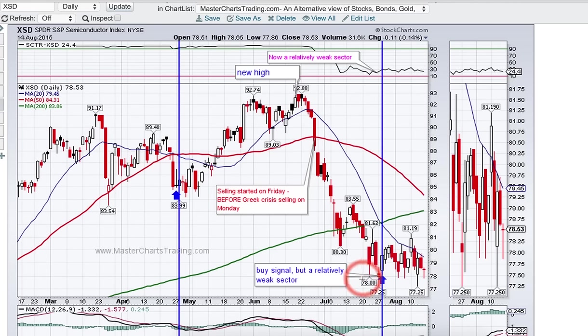We came down to the 78 area and held support. The selling tails out of the bottoms of the candlesticks indicate that prices are being rejected at lower levels and that buyers are stepping in. We had a buy signal around the 28th of August, so we still have a position open in XSD. I think we're firming here, and unless we completely collapse, we may see a rebound at the very least to the 83–84 area, possibly higher.